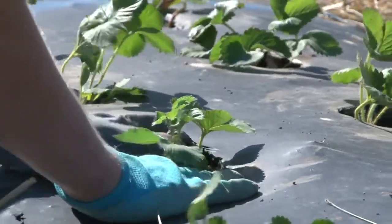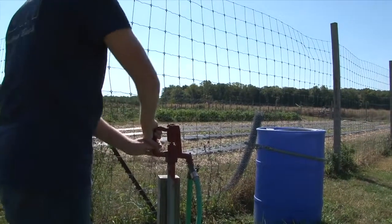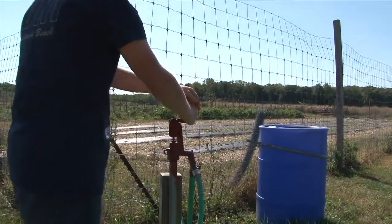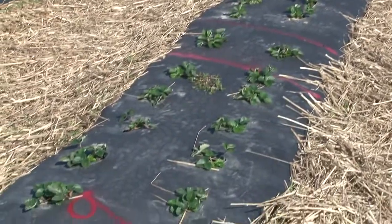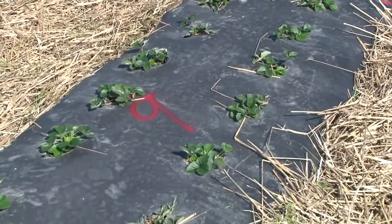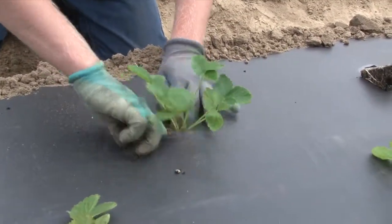Under the black plastic, we have twin-wall irrigation, which goes throughout the whole entire bed. Our plants are all spaced out a foot each, and as you can see, all the rows are staggered. This allows proper aeration and water dispersion throughout the rows. Farmers are very eager to work with us because they're able to see the potential of our new New Jersey Agriculture Experiment Station varieties firsthand in their own fields.